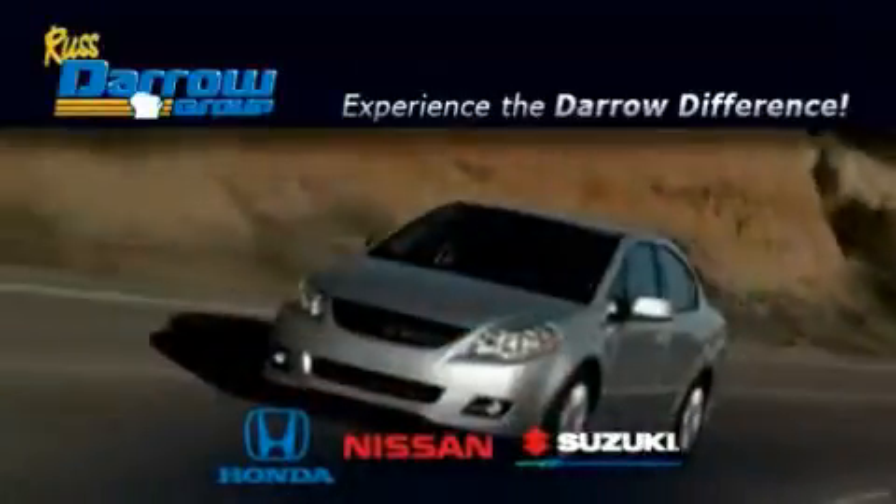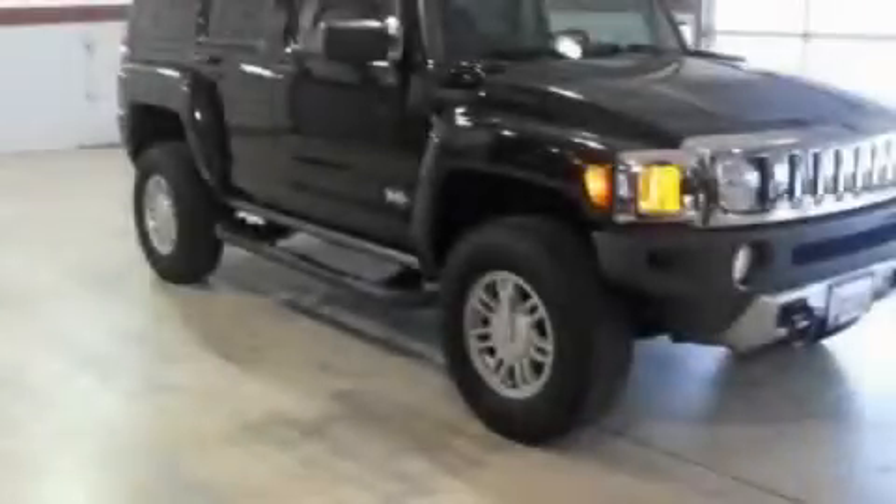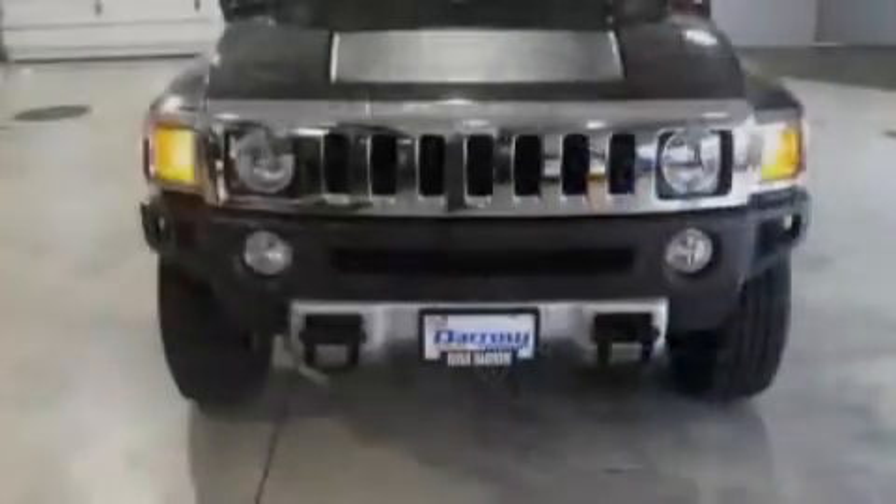Another fine vehicle offered by Rust-Aero Honda Nissan Suzuki. This is a 2008 Hummer H3, a big SUV for big fun.